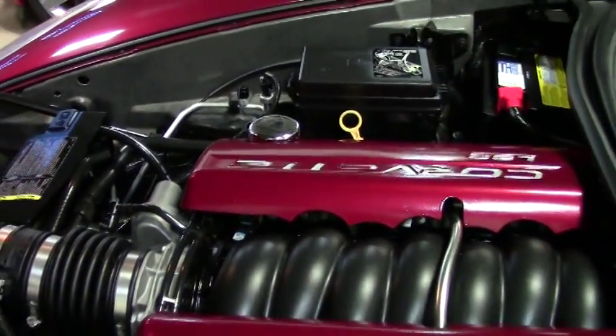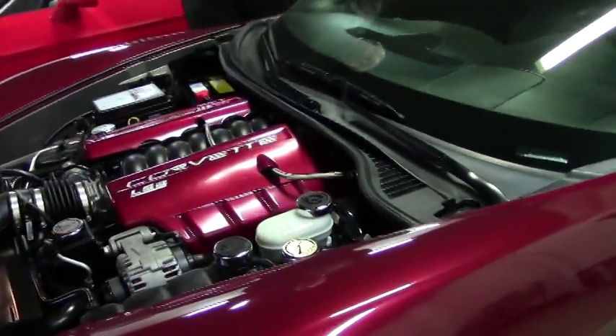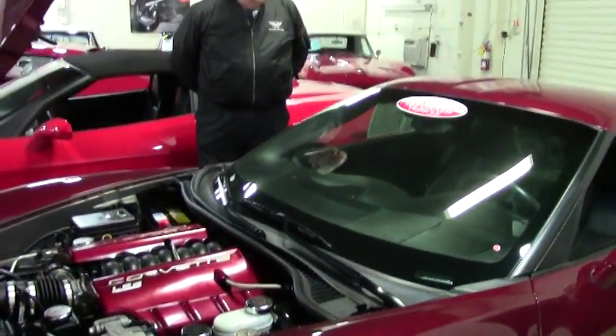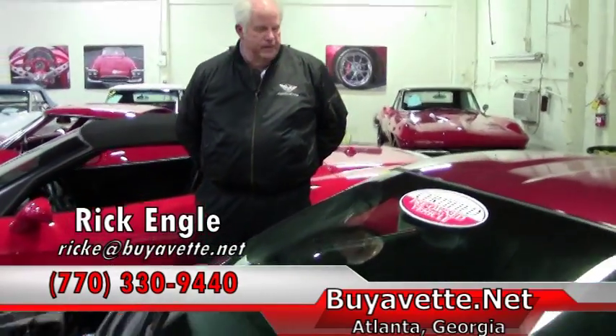Very nice interior. Very nice engine compartment. This is going for $27,999. The mileage is 32,600 plus. Stock number is 6322.